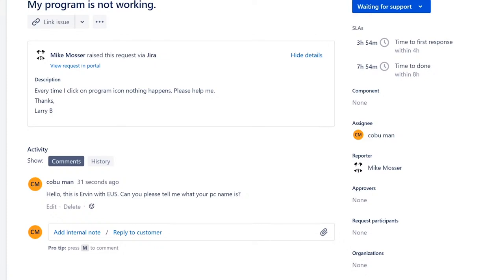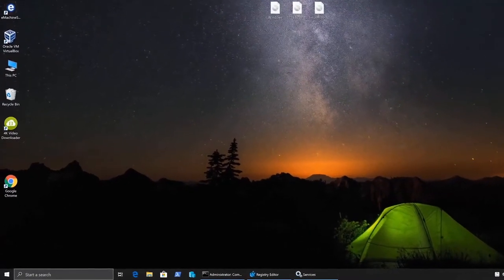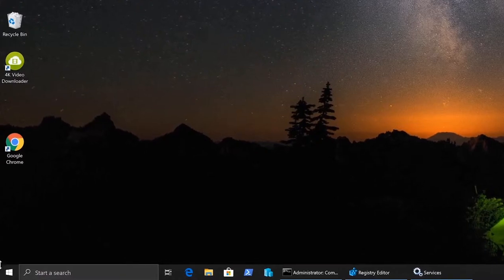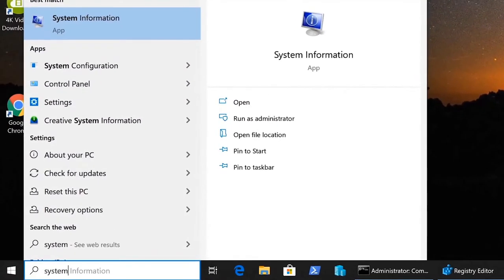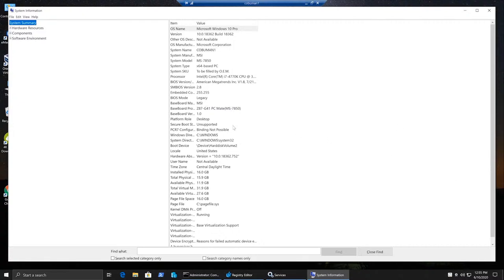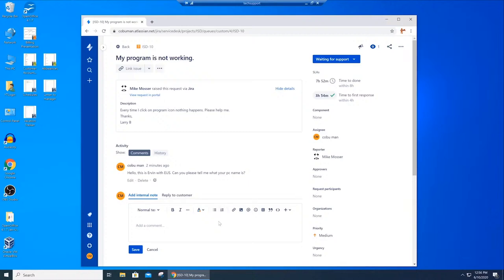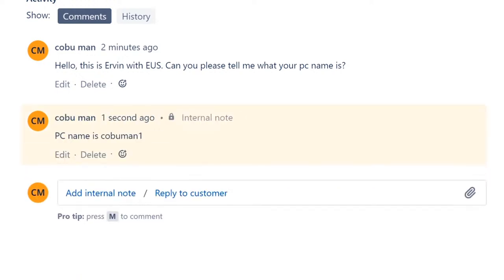Here at the user's computer, you can instruct Larry to find his PC name. Tell him to click inside the search bar and type 'system.' A System window comes up and he can read the system name — it says 'cobblemon1.' Once he gives you that info, go back to your computer and add an internal note: 'PC name is cobblemon1.'